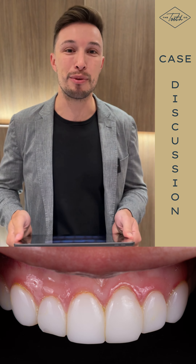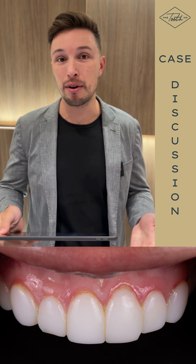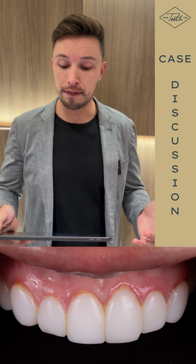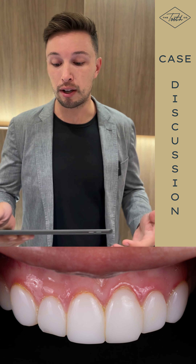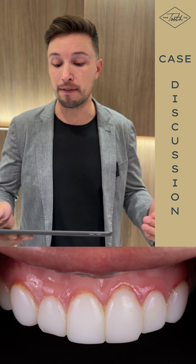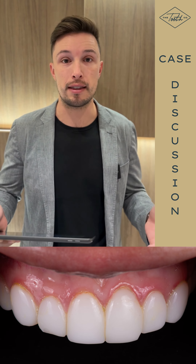Today I want to discuss Stephanie's case now that we're finished up with it. She came to us with eight previously done veneers in Mexico and was super not happy with the way that they looked. One of them had fallen off, she noticed that they were chipping, they were not exactly symmetrical, and she wanted a little bit of length added on to the second and thirteenth from the front.